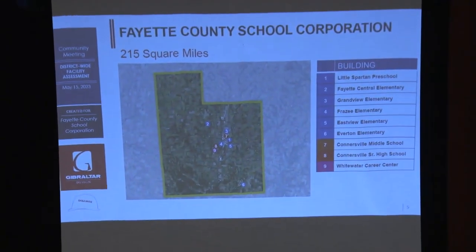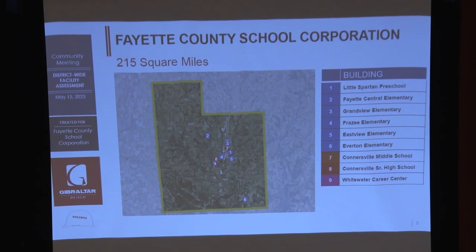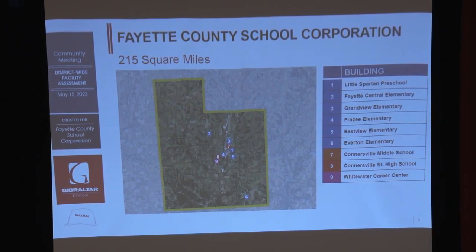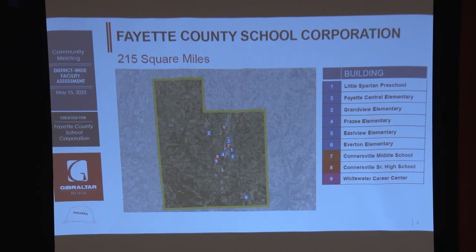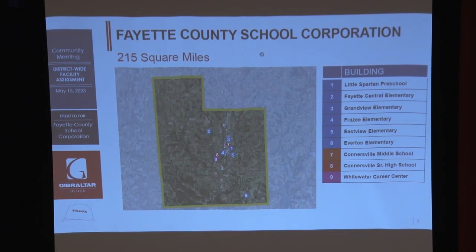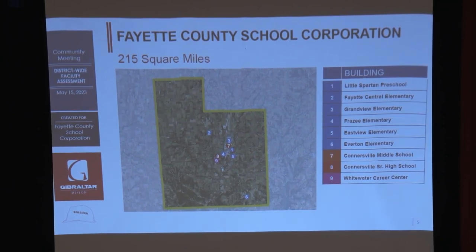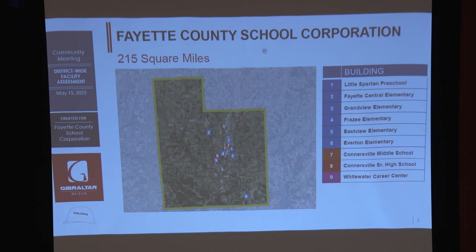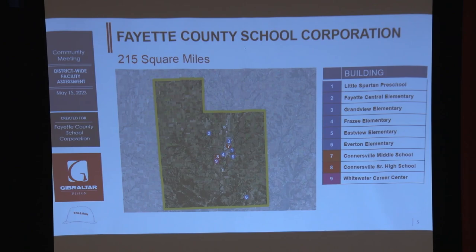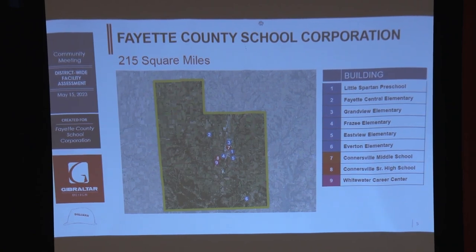This is our other challenge. We have 215 square miles. We bus kids all the way up from Bentonville, all the way down to Orange, all the way out from Everton. As we look at our elementaries and how to reconfigure the boundaries — which we just did a few years ago — that's a challenge for our transportation department.